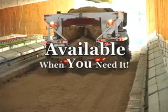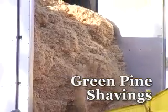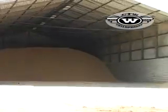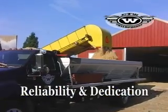You can count on your material being available when you need it. Whether you use rice hulls, dry pine shavings, green pine shavings, or a custom mixture, let ETW show you how we can meet your bedding needs with reliability and dedication to quality products.